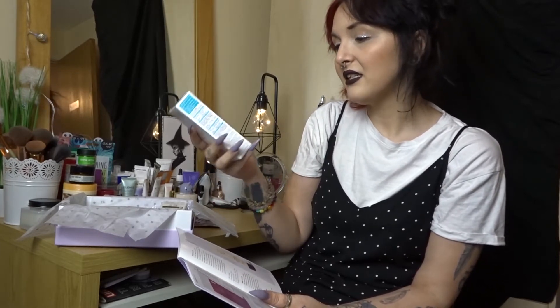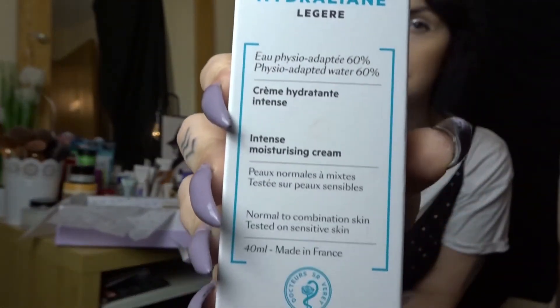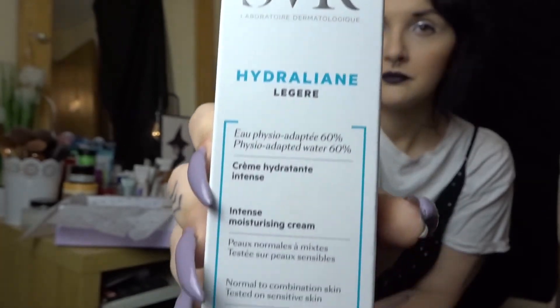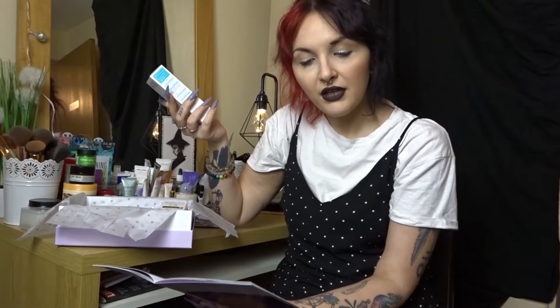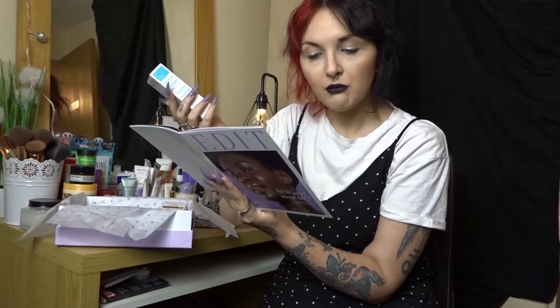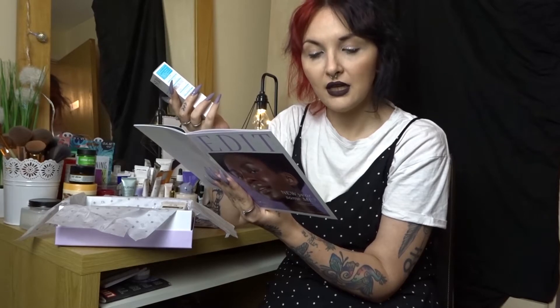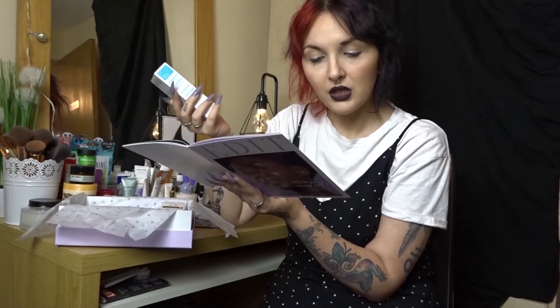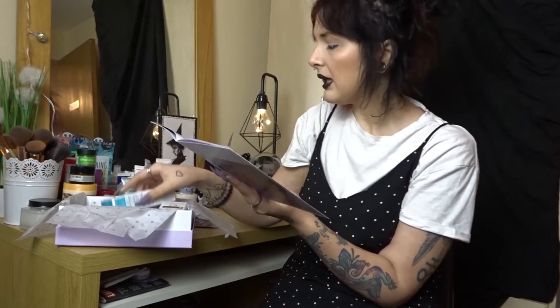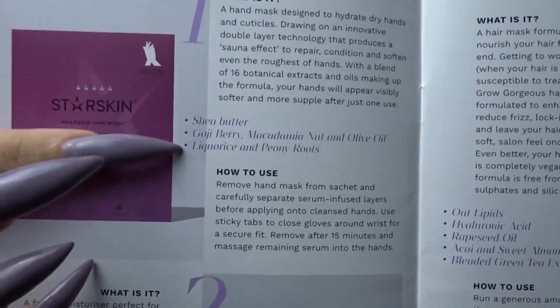Number two is the SVR Laboratory Dermalogic — and this is an intense moisturizing cream. What is it? 'A facial moisturizer perfect for soothing very dry and sensitive skin, dermatologically proven to keep skin moisturized for 24 hours, hypoallergenic and formulated specifically to treat even the most sensitive skin type.' It's 60% physio-adapted water and physiological sugars. In the little book here it also tells you some fun facts about the products.